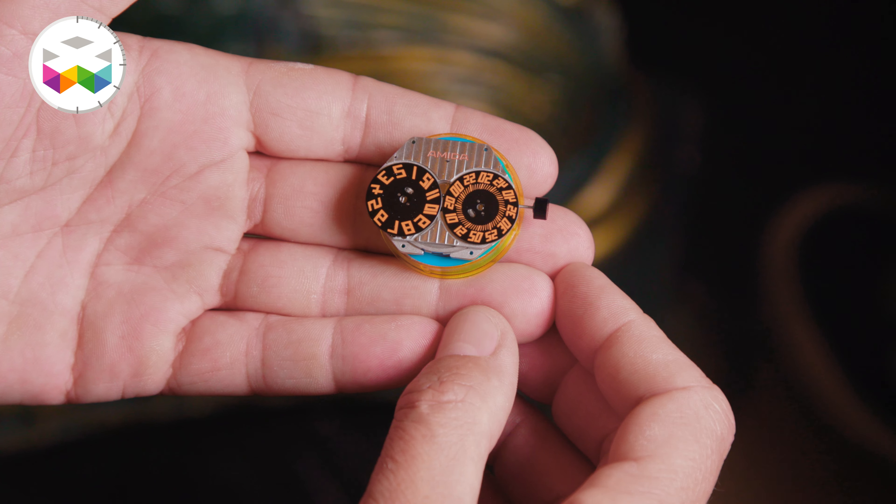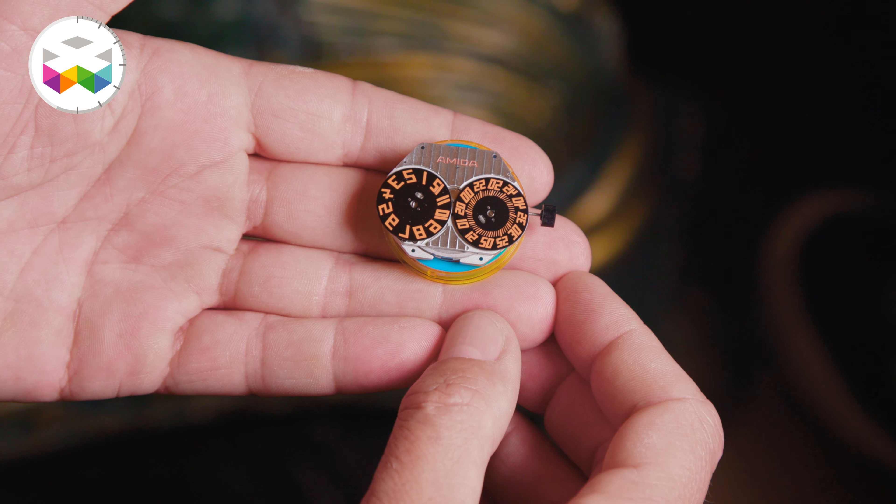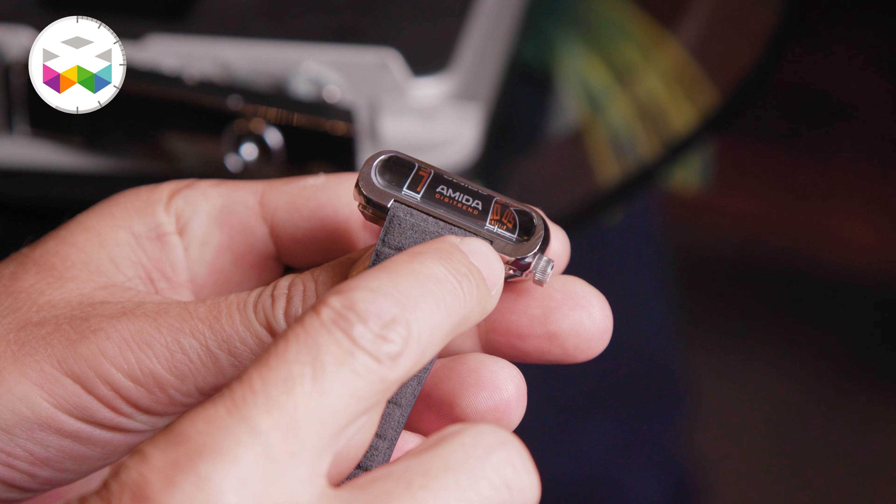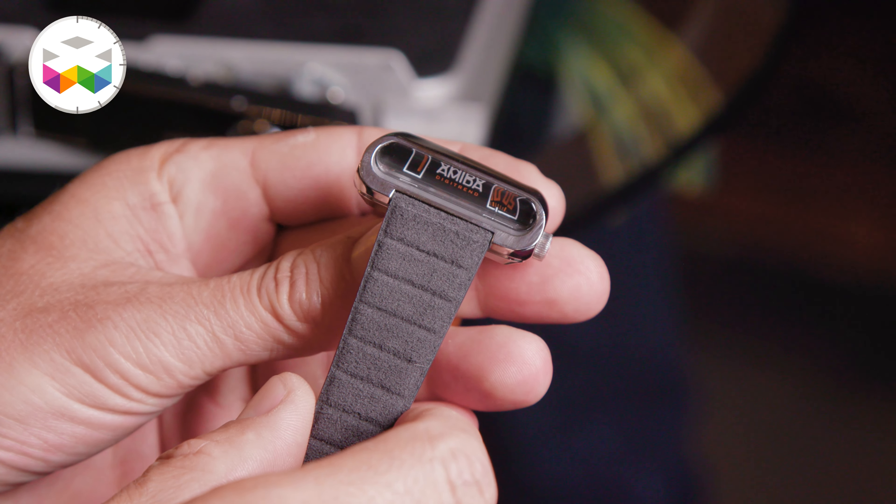We also developed the module for the jumping arrow ourselves, improving the construction to something really simple but really efficient. It has nine parts and the plate also serves as the encasing of the movement.